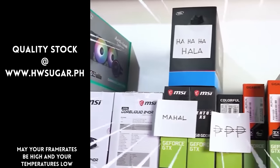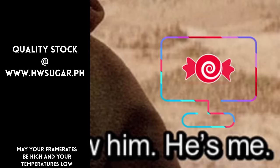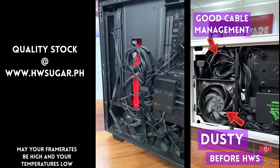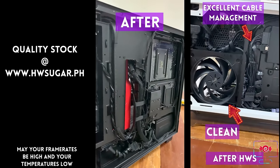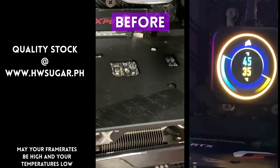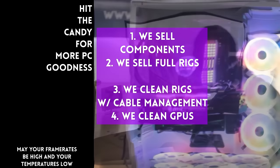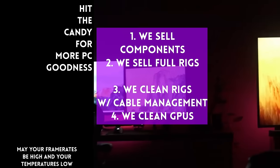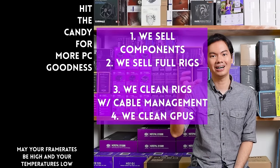Thanks for watching! Sometimes people ask if we know a trusted computer shop that won't rip you off — actually, yes: us. Hardware Sugar is a full-service PC store. We sell PC components and fully assembled rigs. We also clean computers, including excellent cable management and CPU cooler repasting, and we clean and repaste GPUs too. Our physical store is in Makati, and you can also buy from our site at www.hwsugar.ph, where the inventory is always 100% up to date. If an item is in stock, it's available on the site. We also ship nationwide. Thanks for watching, and maybe one of these days we'll see you at the shop!